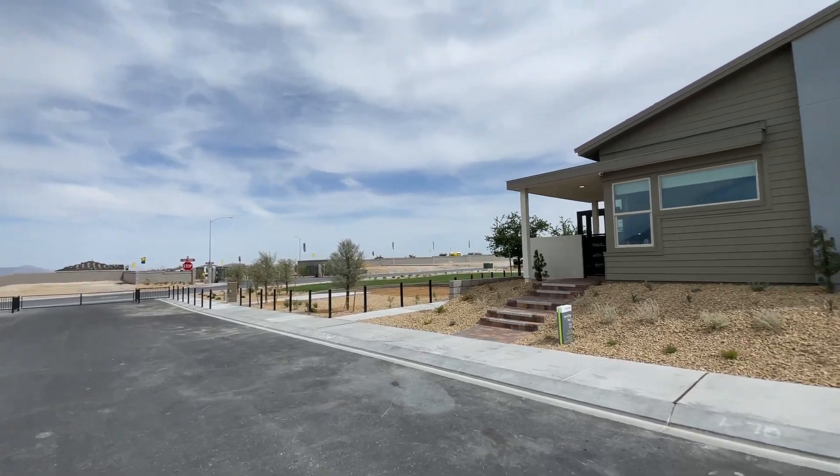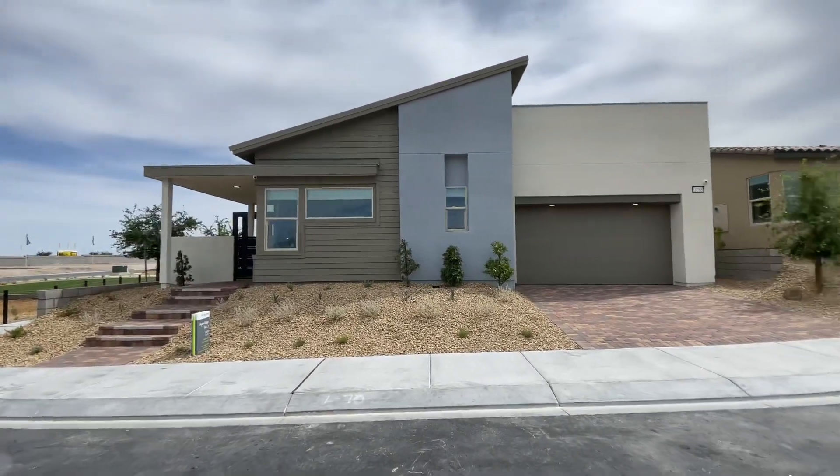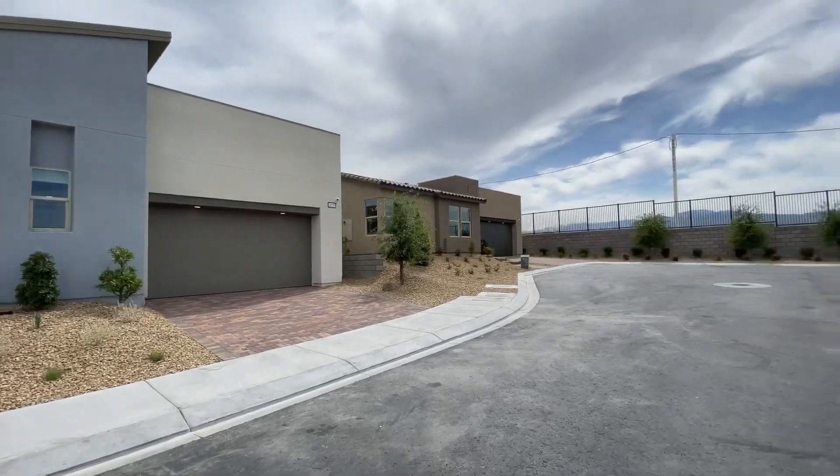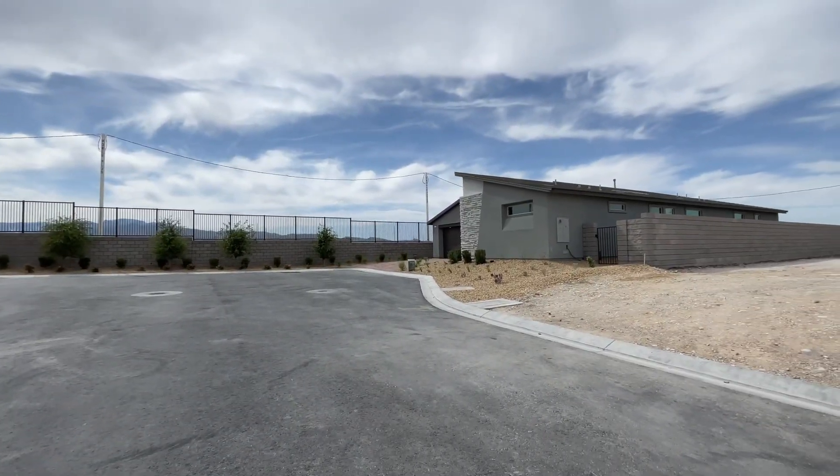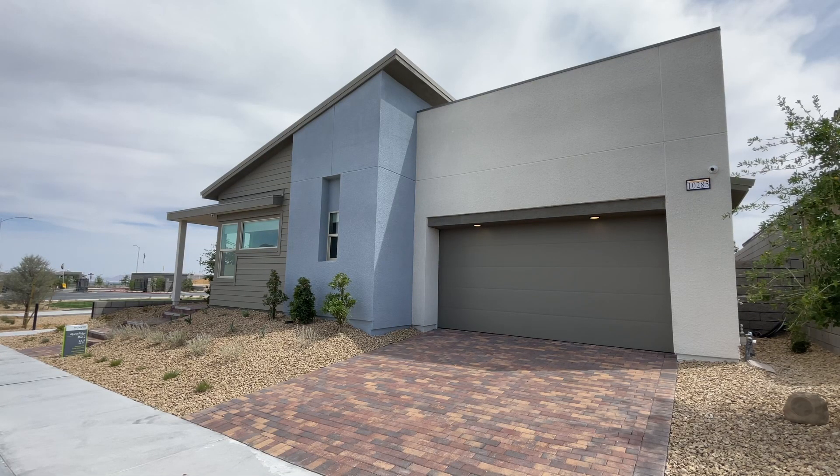What's up guys, this is another new construction home tour video, this time at Alpine Ridge. In this video, we're going to tour all three model homes at this new gated community. Alpine Ridge is the first neighborhood to debut at Kyle Point, located in northwest Las Vegas.